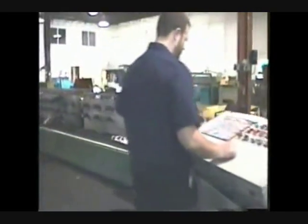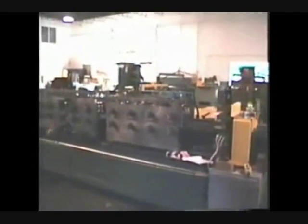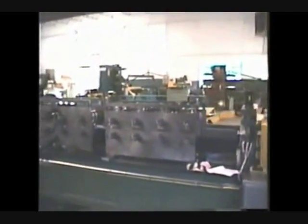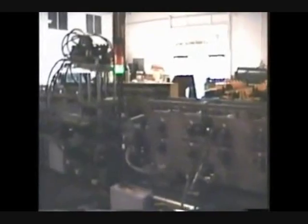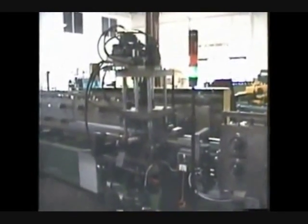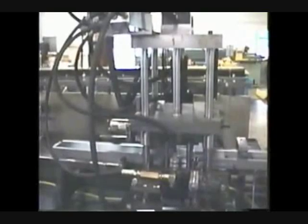We produced a special combination cutoff and end form press that forms and folds both ends of the parts in-line as the parts are being cut to length. The tubular frame rails were also manufactured on the same coil feed roll system and produced from the same 16-gauge coil stock and slit width used for the hat channel profiles.